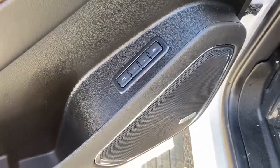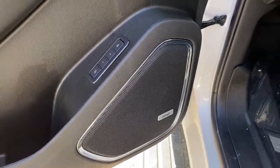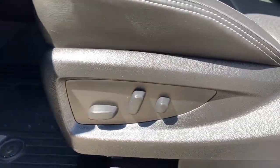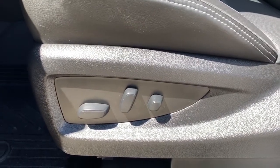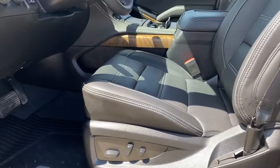Down below we've got the programmable memory seat. This Yukon comes with the premium Bose sound system. It's also got a power adjustable driver's seat with lumbar support. Those buttons are found on the front passenger seat also.